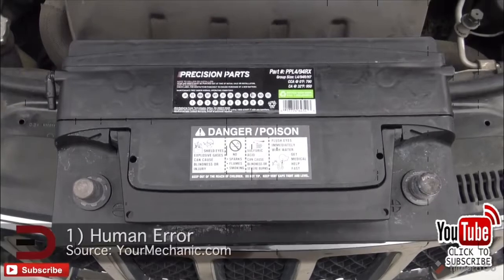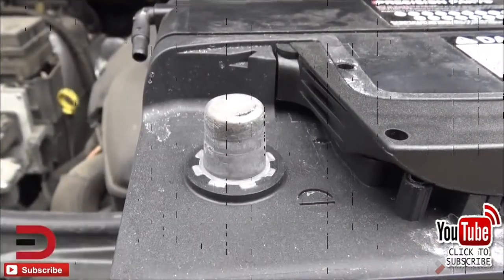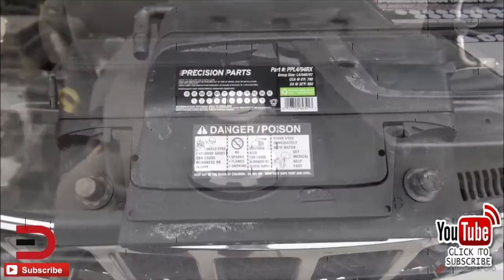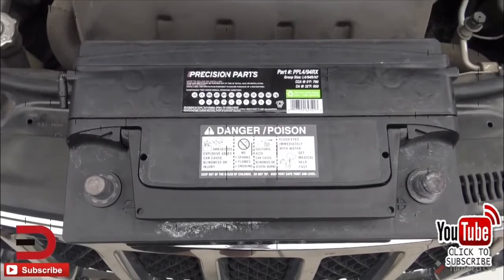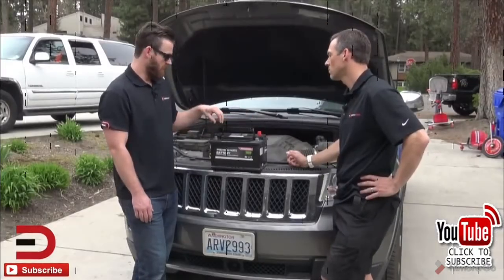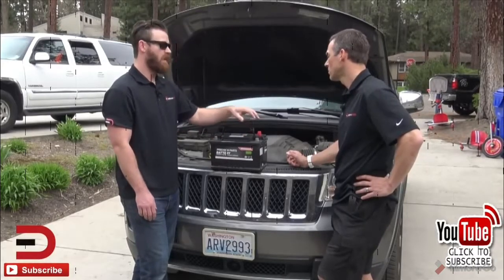Number one: human error. You've probably done this at least once in your lifetime. You come home from work tired, not really thinking, and left the headlights on, didn't completely close the trunk, or forgot about some internal lights. Overnight the battery drains and in the morning your car won't start. Many new cars alert you if you've left your lights on, but may not have the alert for other components.